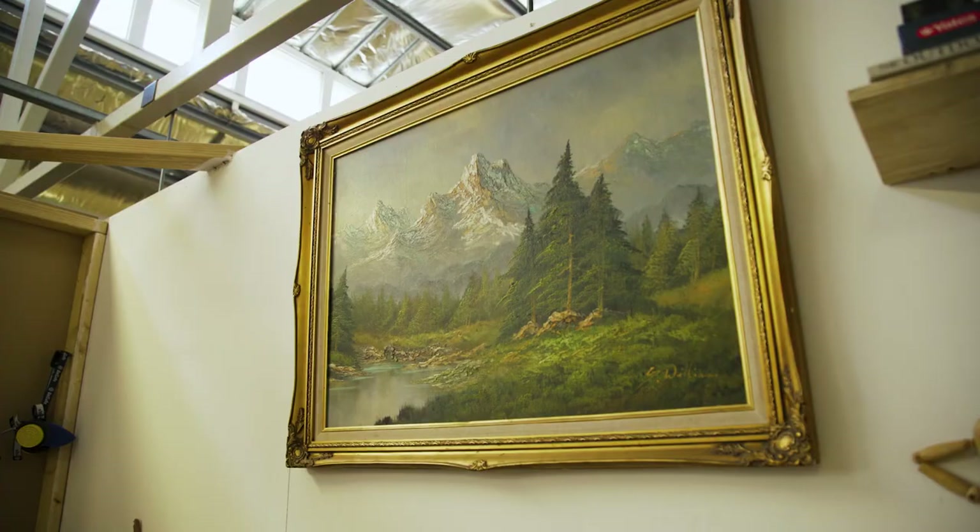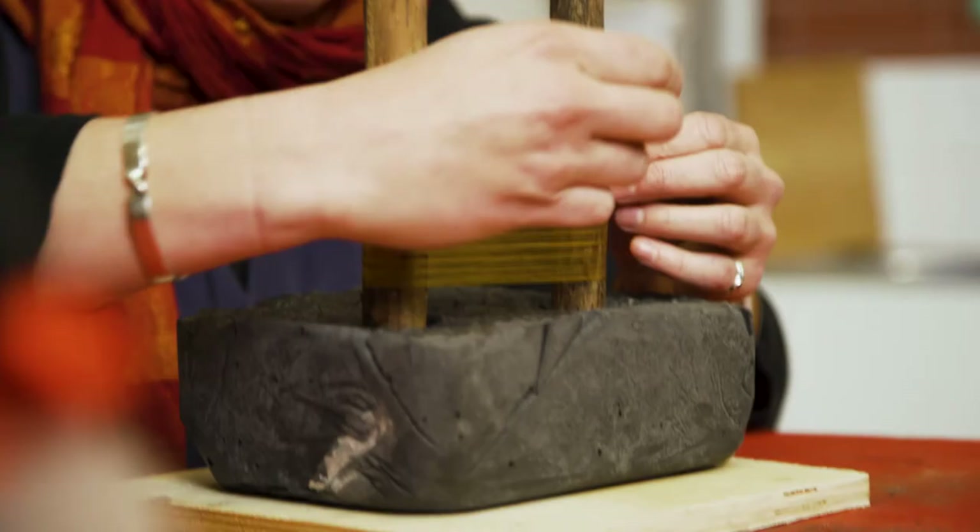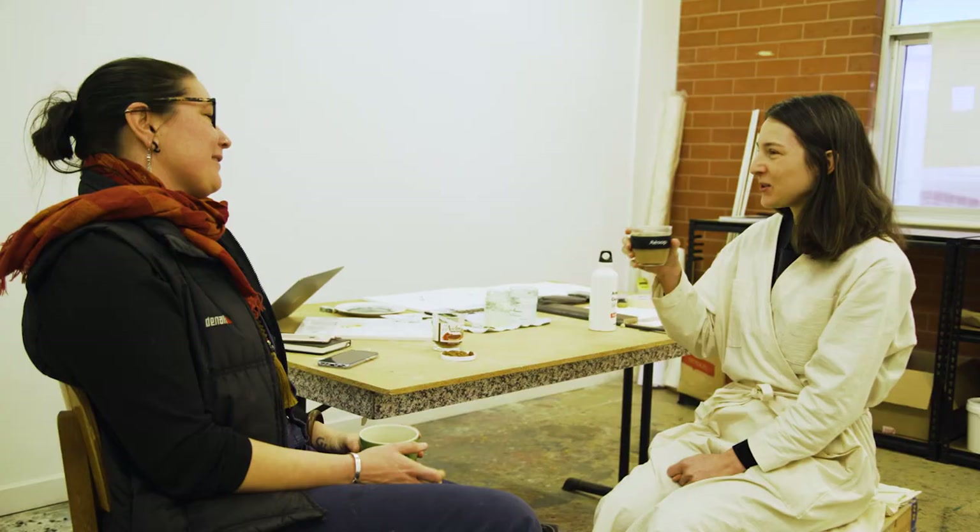Having a studio space is incredibly important for me — it's a place where I feel grounded, it's a place of transformation, of dreaming, of alchemy. It's important to have that space where I can really feel at home. But also being in the studio with so many other people, it's great to bounce ideas off each other, and also the staff at Ace Open — having that support from them is fantastic as well.